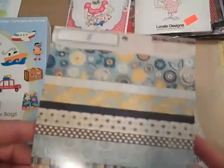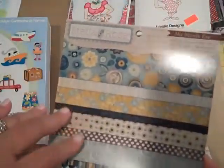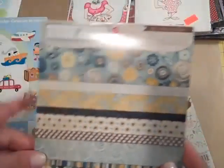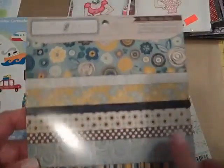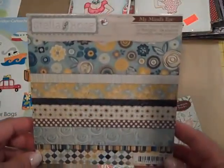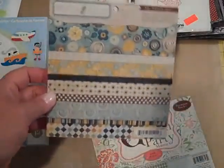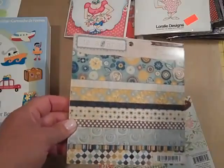The AC Moore near me went out of business, but there's another one that's really far away. And they are carrying the My Mind's Eye — these are the 6x6 pads. I just love the yellows and the blues; I seem to be leaning towards those colors for summer. A couple of people have been asking about them, and my AC Moore and also Michael's has those.